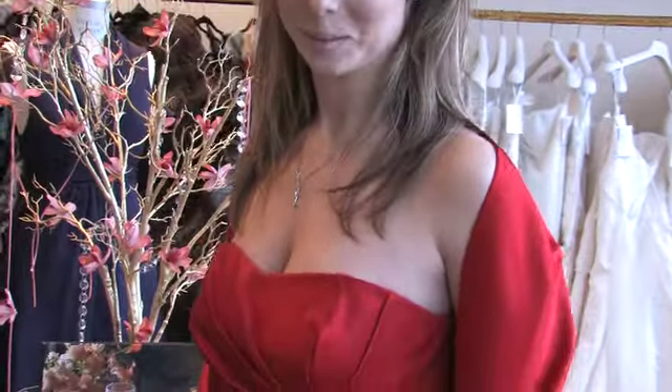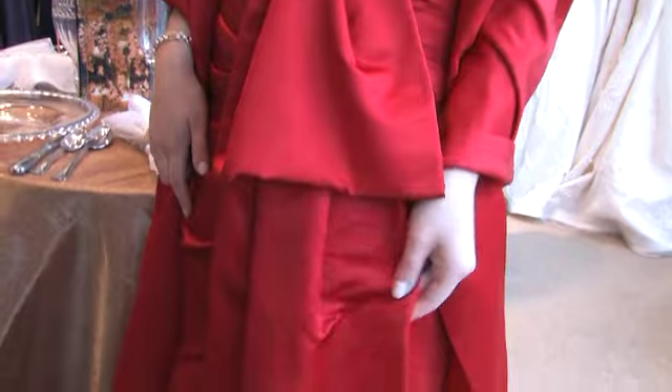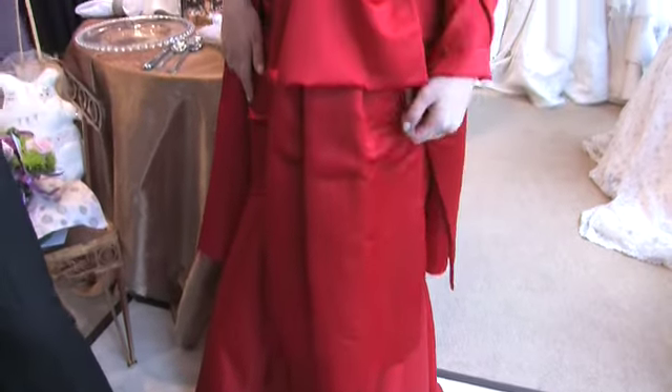This is our Rose Taft collection, part of our Rose Taft collection gown. It's 2010, newest collection, and this is a Duchess Satin — fabulous figure, form, shape — and we love to see it.